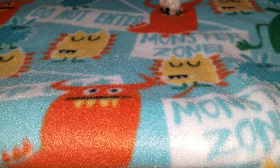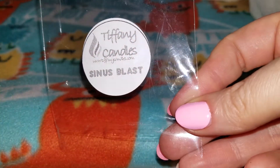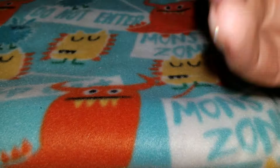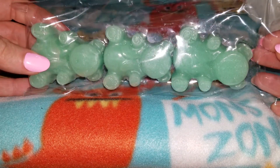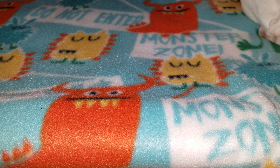I got one three-pack of teddy tarts in sinus blast. There are the teddy tarts right there, and this is amazing. I've been getting sick a lot lately — people come into work with strep throat and the flu, not on any medication, and they cough on everyone. It's so disrespectful and then all of us get sick. But this smells like straight-up Vicks to me. Definitely for when you're feeling congested or getting sick.